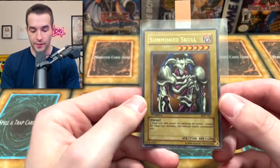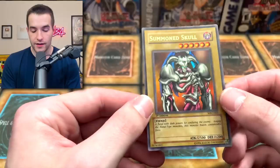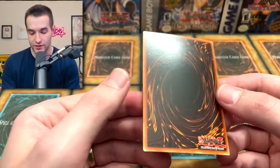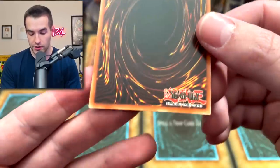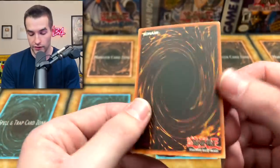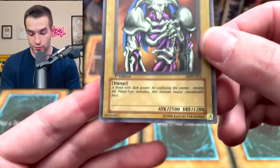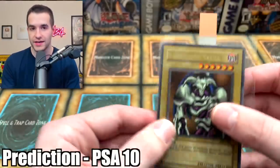Finally, the other Summon Skull. This is the one I pulled out of a blister — go check that video out, it was a thousand video special. This was a very clean copy as well. Surface looks amazing. I'm hoping they don't do something weird because one's faded and one's not and give one a 10 and one like an eight. I think both of these are very good candidates. All four corners look pretty good. Centering is pretty good on it. It's the slightest bit warped, but that should not matter. I think this should also be a PSA 10. I'm predicting two PSA 10 Summon Skulls — one faded and one not. Now let's check out what we actually got.